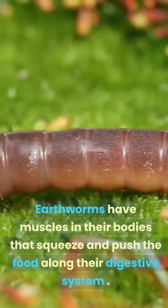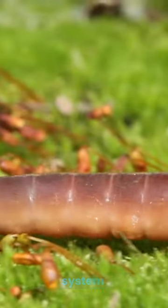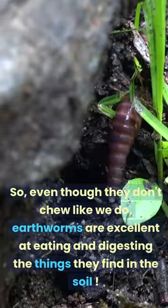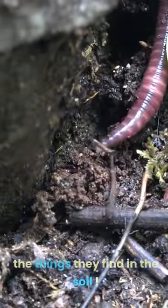Earthworms have muscles in their bodies that squeeze and push the food along their digestive system. They have a special organ called a gizzard that helps break down the food even more. So, even though they don't chew like we do, earthworms are excellent at eating and digesting the things they find in the soil.